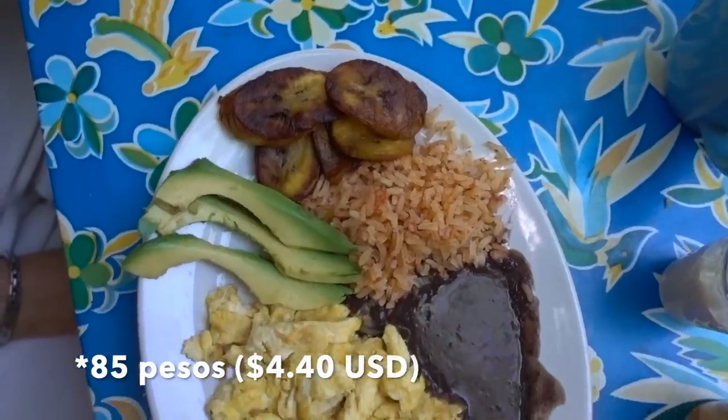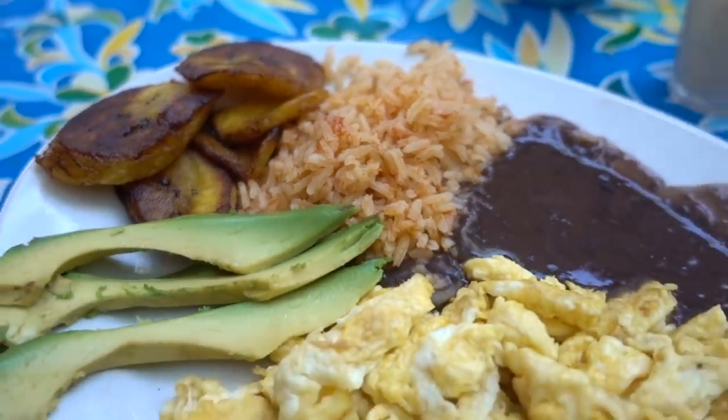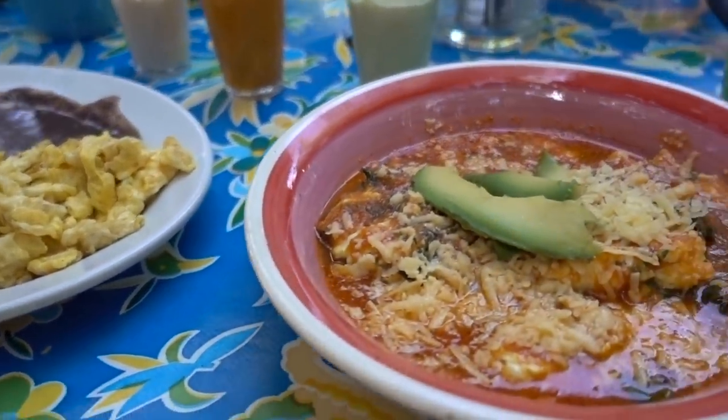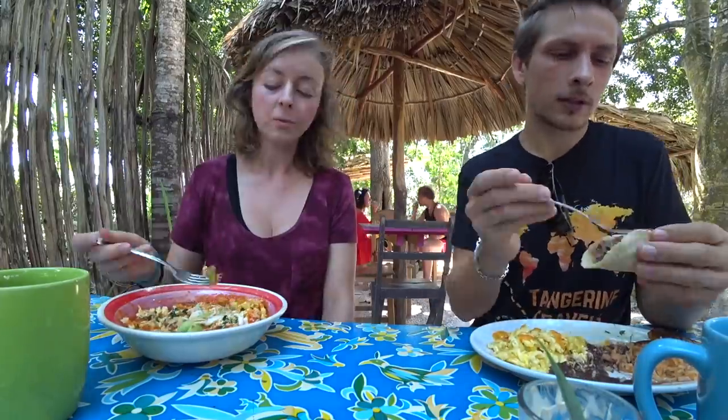My meal was 60 pesos and with that I got scrambled eggs, rice, beans, avocado — I can't eat avocado so I always give it to her — and handmade tortillas. And I got something called huevos bacalareños. I don't know if this is actually a Bacalarian dish, but it is magical tasting. It has so much flavor.